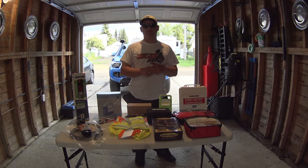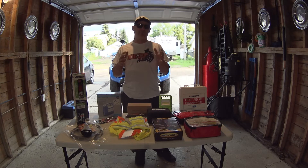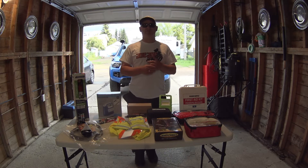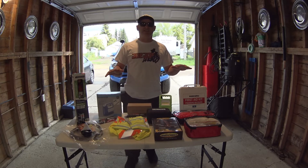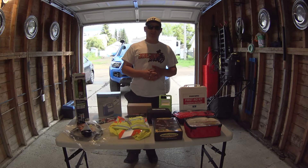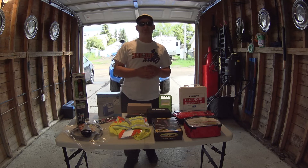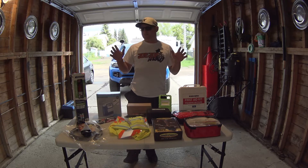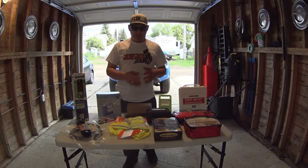Even if you're not adventure riding and you're just driving your vehicle around in the city, you should have a little bit of stuff to make yourself more comfortable. I do a lot of driving, especially in northern Alberta and on off-road trails. I do plan on doing some off-roading, so some of this recovery gear is especially important to carry because you might not be able to get out as easily.